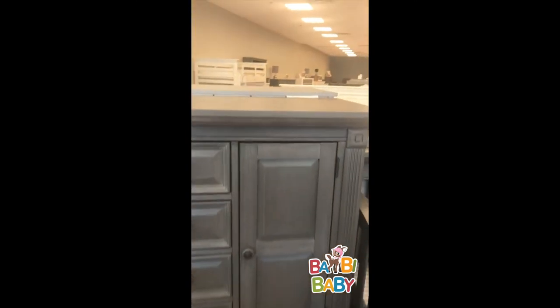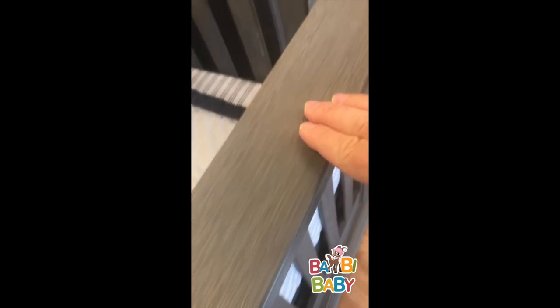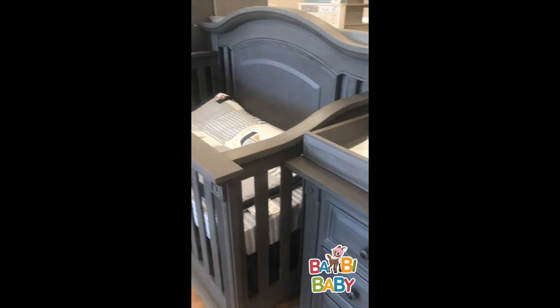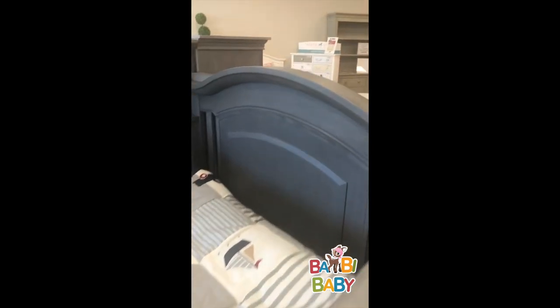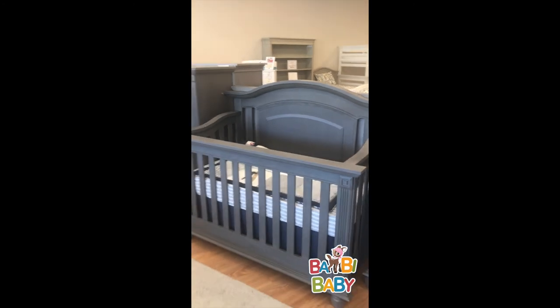The finish on this collection is a wire brush finish that brings out the undertone. You can almost identify that there's like a reddish undertone to create a lot of depth in the color. This color is called Arctic Gray — London Lane by Oxford Baby in Arctic Gray.